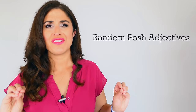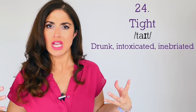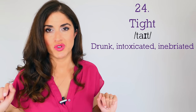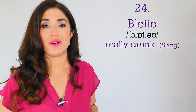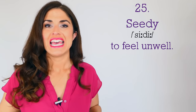Number twenty-four: 'tight.' Normally we refer to clothes being loose or tight, but 'tight' in posh English actually means a little bit drunk — inebriated, intoxicated. 'He's had a few too many whiskies — he was a little bit tight.' For really drunk in posh talk, don't say 'drunk as a skunk' — instead you would say 'blotto.' 'I am totally blotto, I have had so much champagne.' Number twenty-five: 'seedy,' meaning you're not feeling very well. 'I'm feeling a little bit seedy' means I don't feel very well.